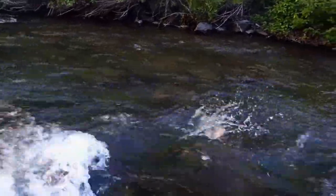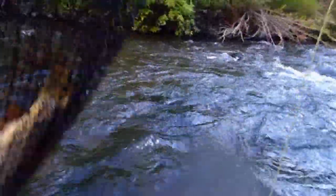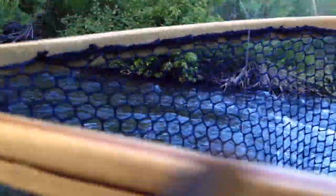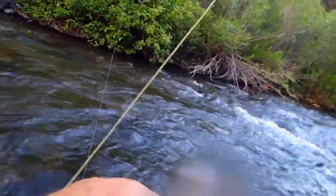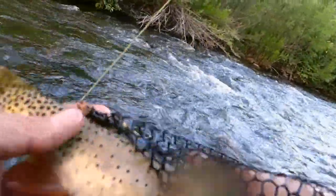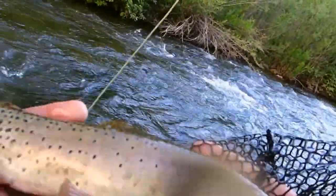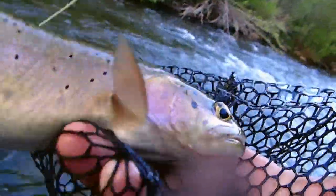And we'll have another cutty into the net — no, that's a brown — no, that's a cut. Cutty with some beautiful markings. Didn't feel that, did ya? Pretty little cutty — look at that, boy these guys are spotted up nice. Alright, there we go.